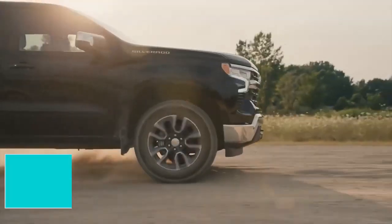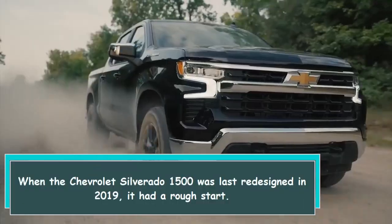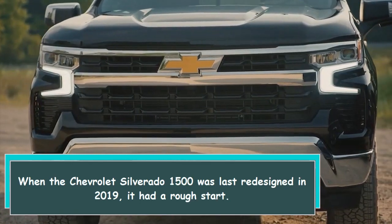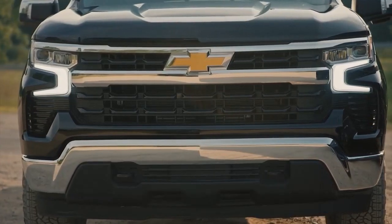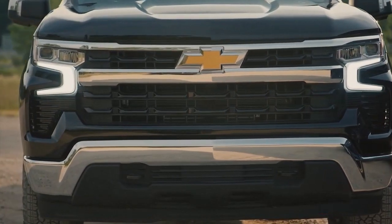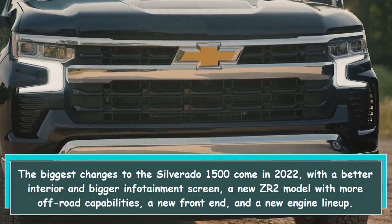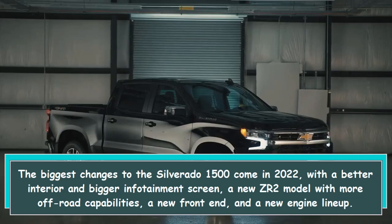When the Chevrolet Silverado 1500 was last redesigned in 2019, it had a rough start. The biggest changes to the Silverado 1500 come in 2022 with a better interior and bigger infotainment screen.